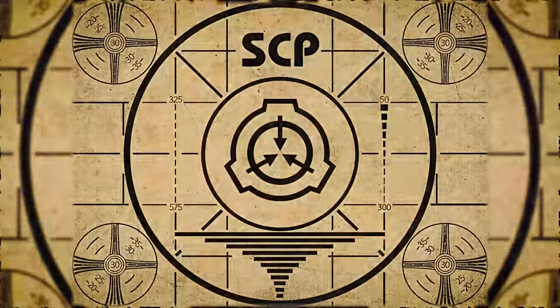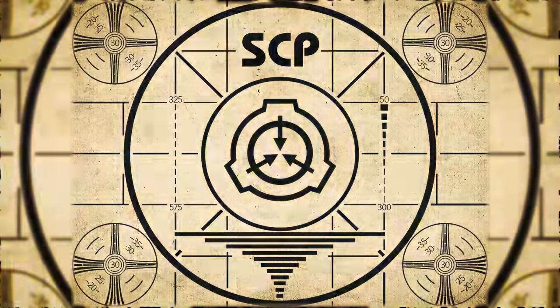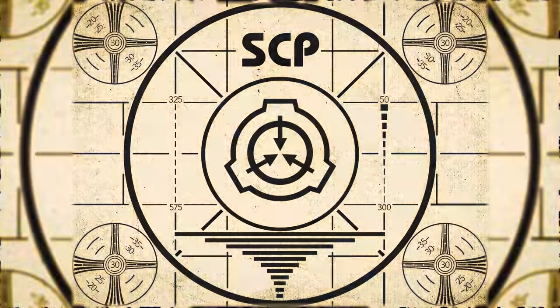Lesson complete. If you missed the previous orientation, go watch SCP-812 right now, or for the complete course watch this playlist.